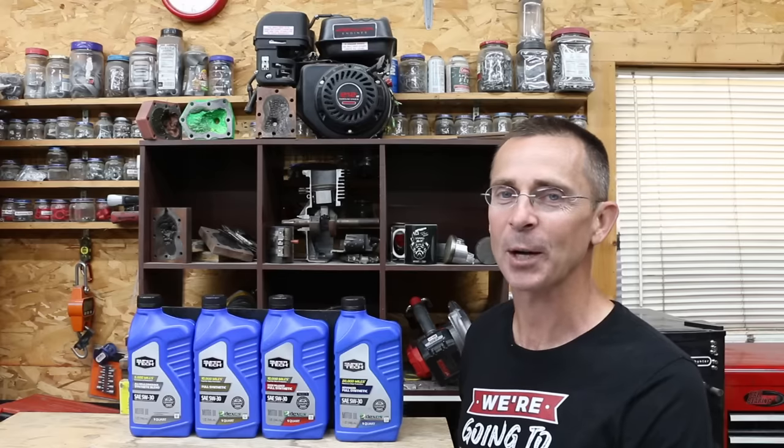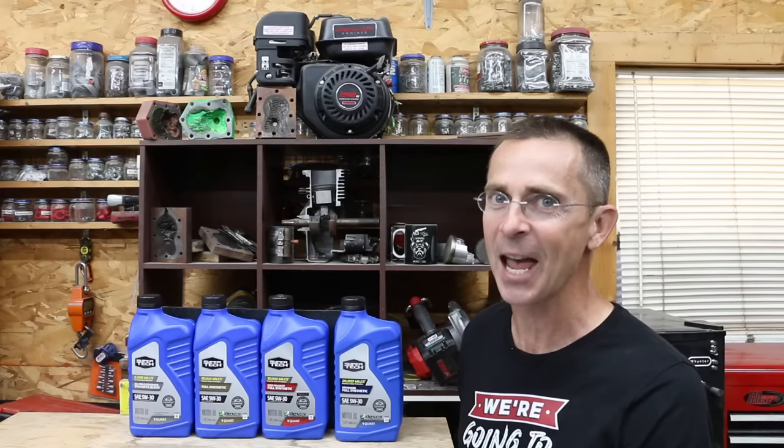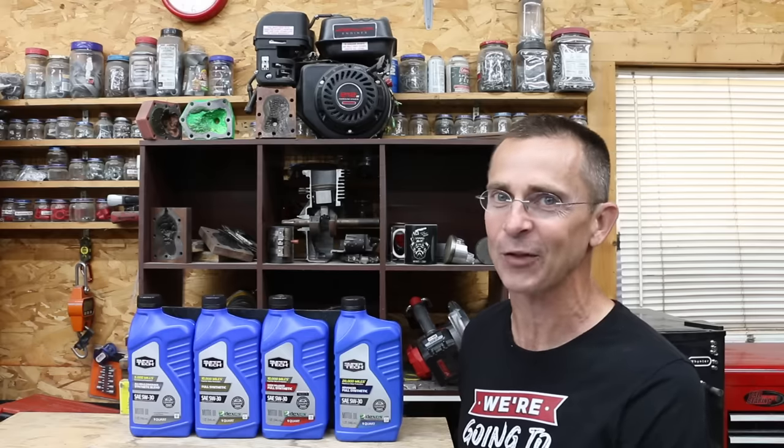When it's time to change the motor oil in your vehicle, you've probably noticed that some motor oils claim to last 5,000 miles, others 10,000, and then 20,000. Is there really a big difference? Well, let's find out.